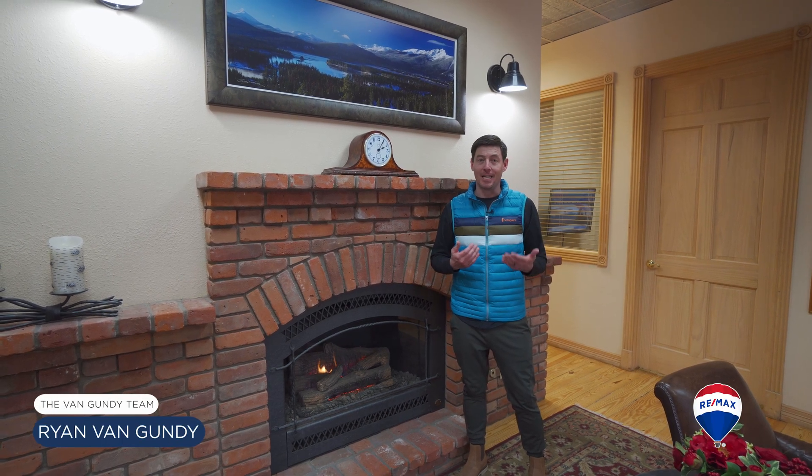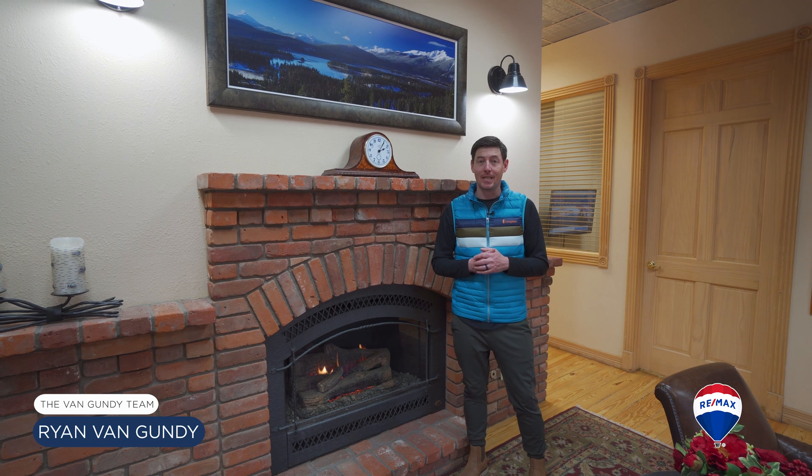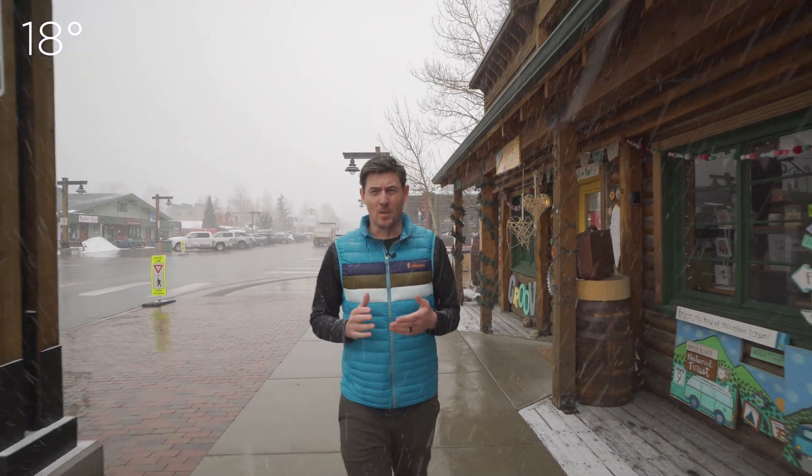Today's pro tip: get an energy audit from High Country Conservation and Energy Smart in Summit County, because all of your hot air could be going right out your roof. The improvements that I've made to my house may have been some of the most cost effective of anything that I've done so far.